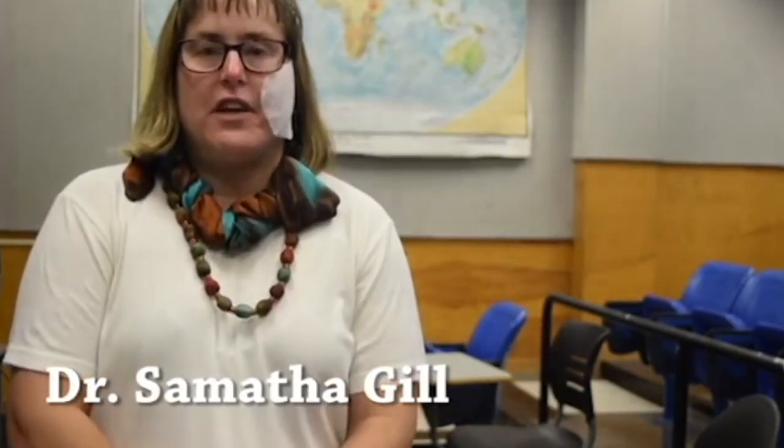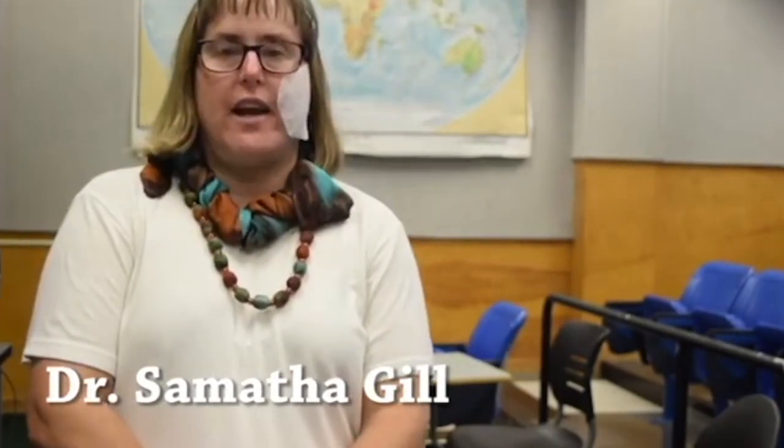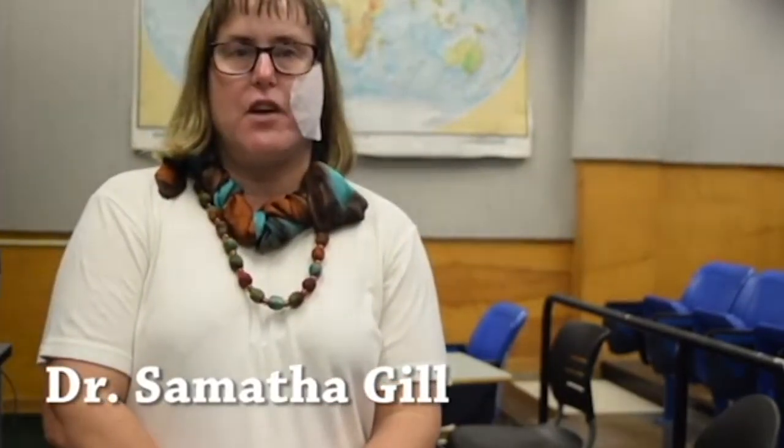I'm Dr. Samantha Gill, professor of forest biometrics, and I have a joint appointment between Bray and Natural Resources Management Environmental Sciences. My favorite part about teaching is working with the students — they're a great group with lots of energy. I love the outdoors experiences; lots of my classes are outdoors, so it's really fun to interact with students in a more relaxed environment than just the classroom.